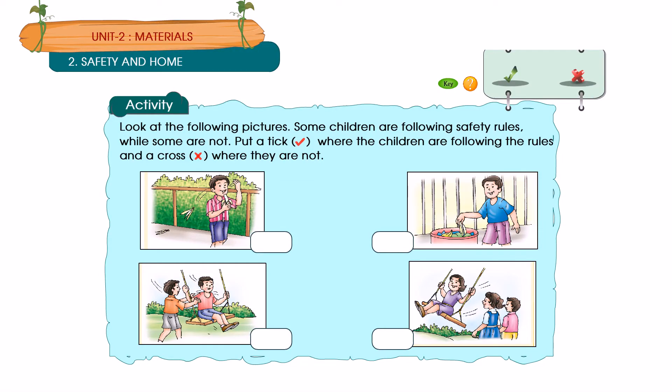Activity: Look at the following picture. Some children are following safety rules, while some are not. Put a tick where the children are following the rules, and a cross where they do not.